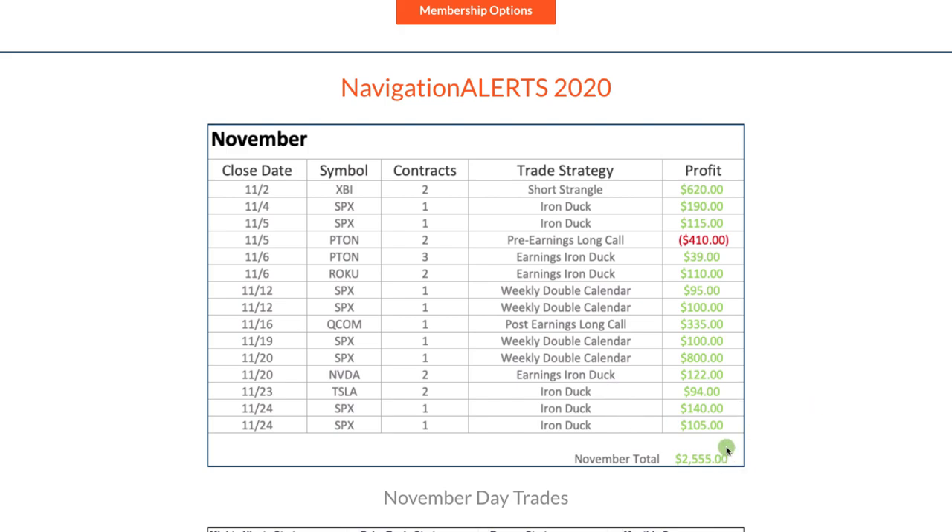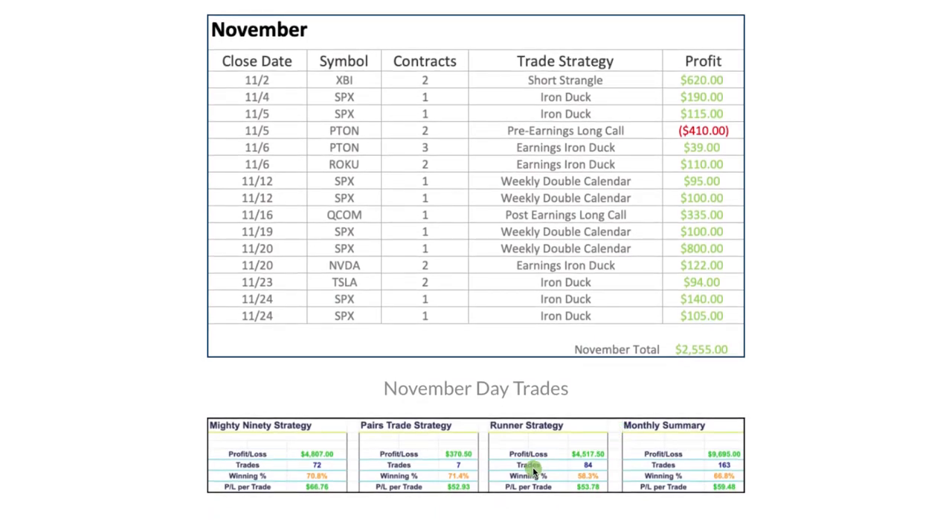Total for our income trades: plus $2,555. Now the day trades are doing extremely well. I had a total profit on our Mighty 90 strategy of $4,807 — that's on 72 trades. Got our winning percentage back up over 70% for the month.